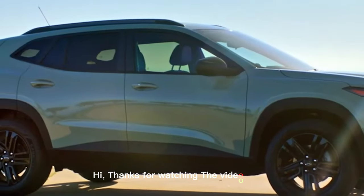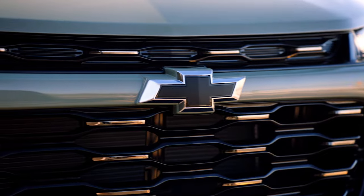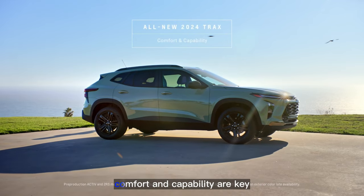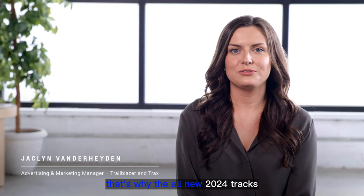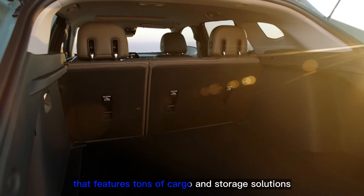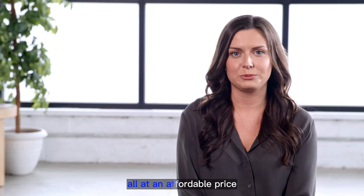Hi, thanks for watching the video about Chevy Trax. When it comes to small SUVs, comfort and capability are key. That's why the all-new 2024 Trax was designed with a spacious, sporty cabin that features tons of cargo and storage solutions, all at an affordable price.